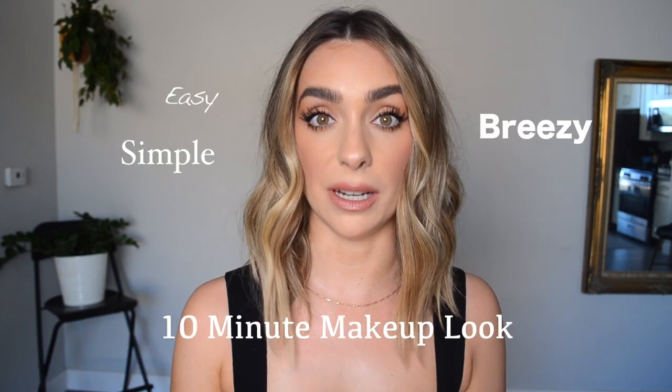Hi guys and welcome back. If you're new here, my name is Megan and I'm a Los Angeles-based makeup artist located here in crazy Hollywood. I don't know if you've ever been here, but it is crazy. Today's video has been highly requested and that is an easy breezy simple 10-minute makeup look.